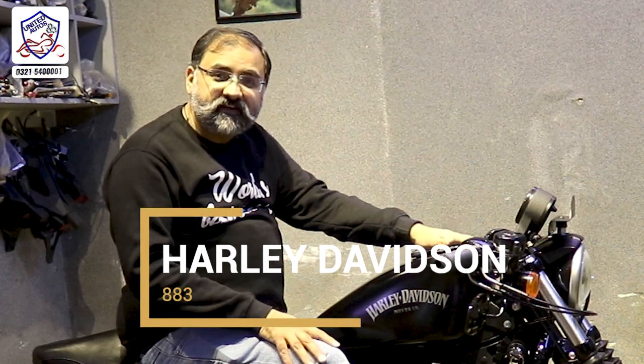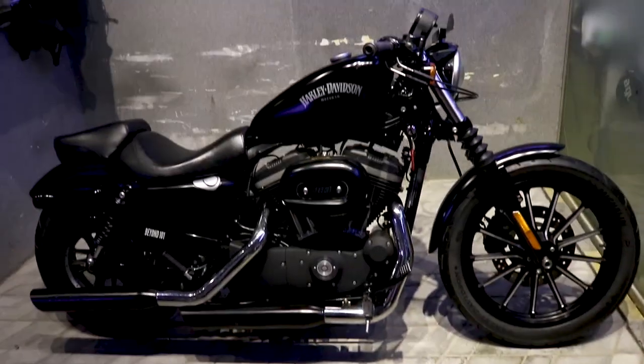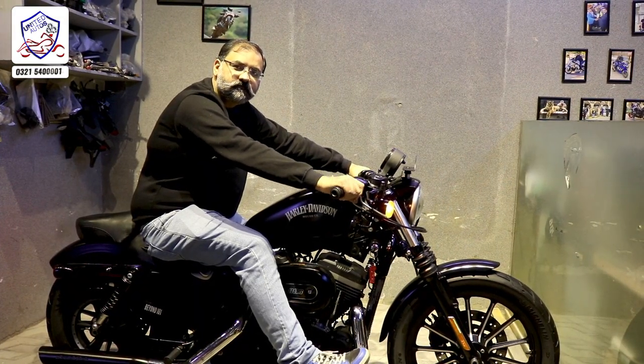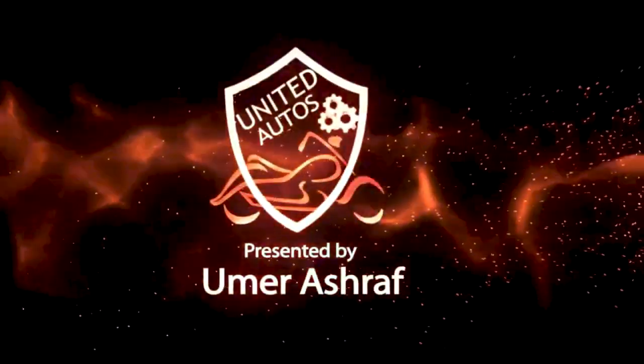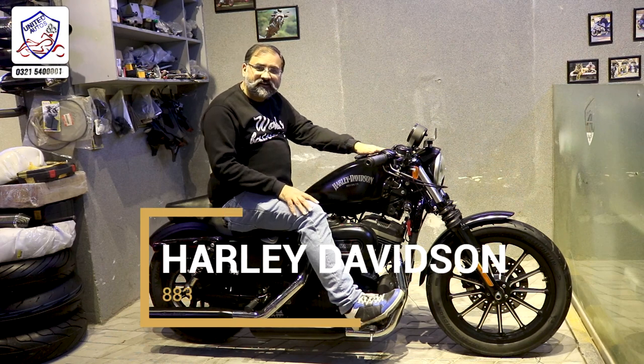Aalim, you have to take a look at Harley Davidson 883. Assalamualaikum viewers and welcome to United Order Motorsports by Amrashita. Viewers, Aalim, you have to take a look at Harley Davidson 883.